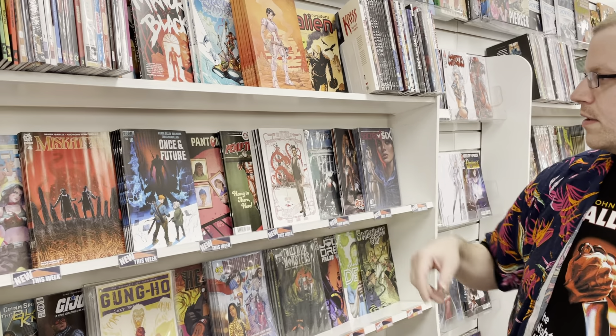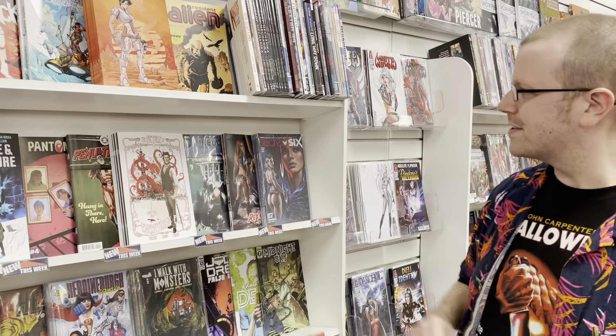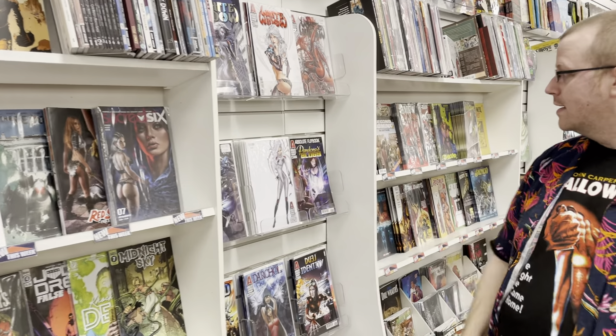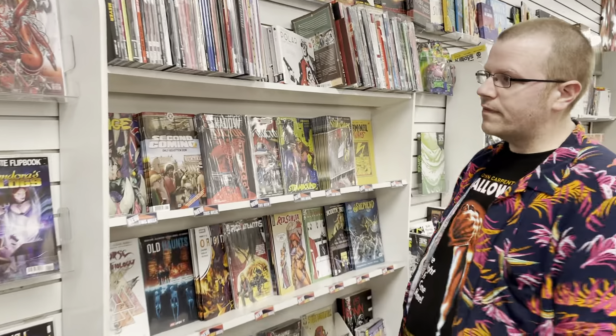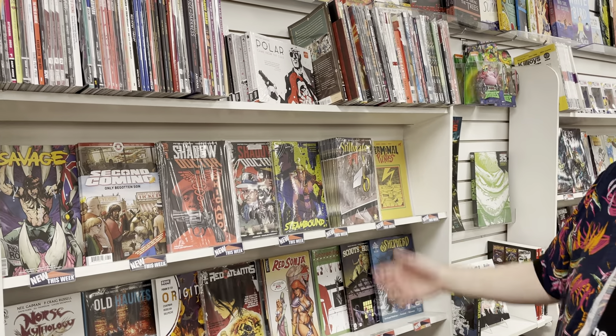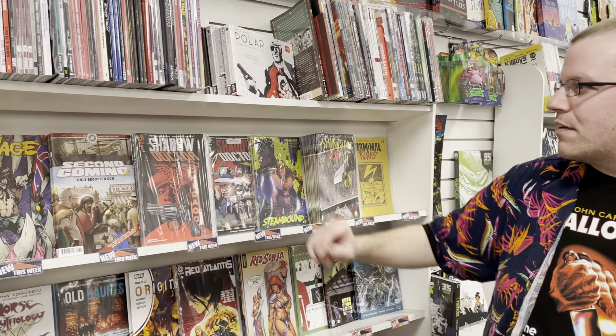We have Marauders, a Ms. Marvel paperback, a Silk paperback, MODOK Head Games, and Strange Academy paperback. Spider-Woman, Savage Avengers King in Black tie-in. Thor. We have a brand new number one — I'm pretty excited to read this. It's X-Men Legends number one, going back to the 90s team, X-Men Blue. Let's do this, it's going to be fun.